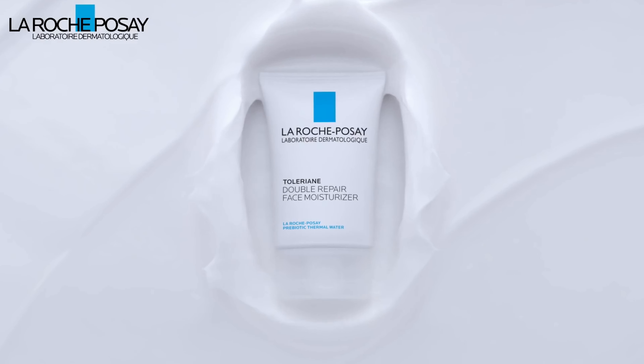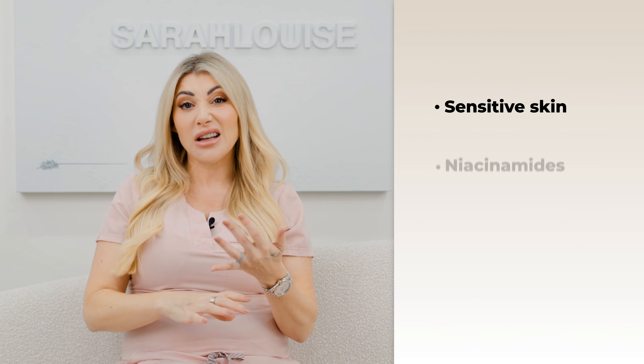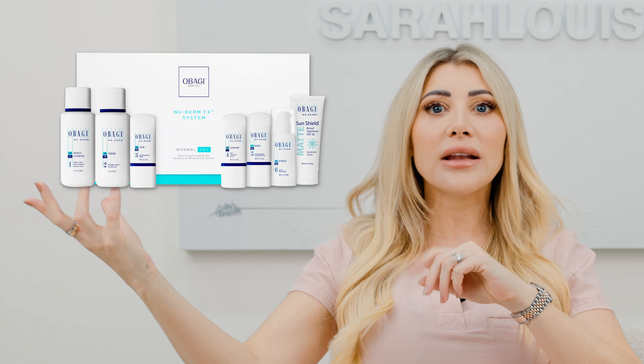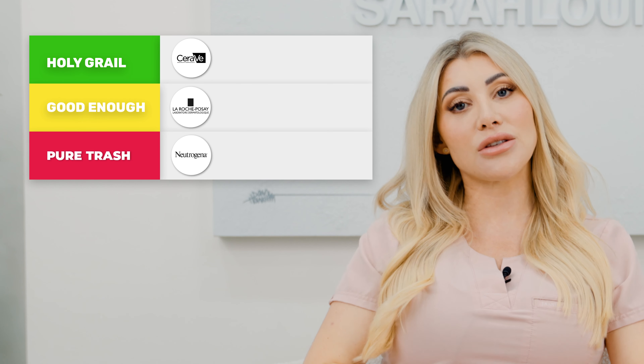Next up is La Roche-Posay. I hear this brand everywhere — a lot of my patients come in already using it, and it's in a lot of pharmacies now. They have made their SPF really well; I do like their SPF and it's great for sensitive skin. I like the fact they've got niacinamides and have brought in a vitamin C, and they're using more actives, which is nice. I think they've nailed the solution for people who can't spend on medical-grade skincare. With their price points and ingredients, they are definitely good enough — but in my eyes, not the holy grail.